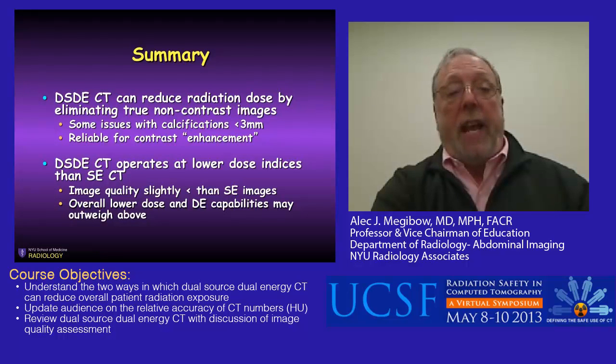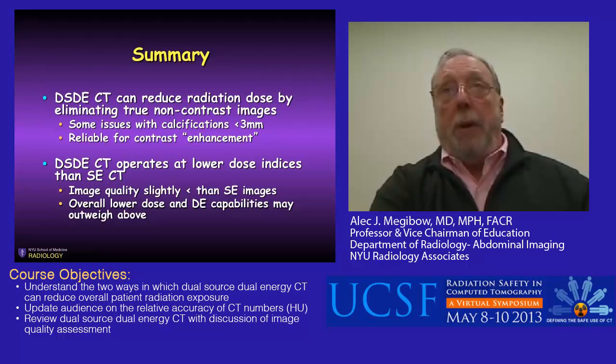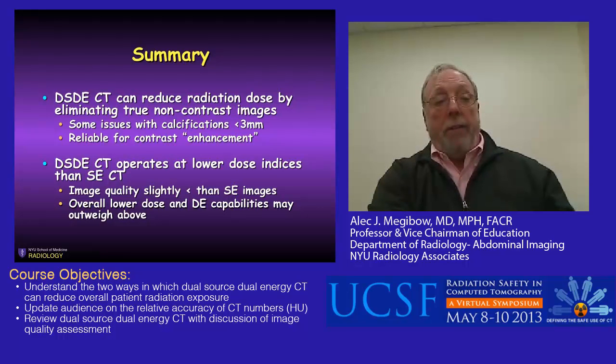In summary, dual source dual energy CT can reduce radiation dose by eliminating true non-contrast images. There is a decreased ability to subtract smaller calcifications less than 3 millimeters from surrounding iodine, but stones of this size are probably not clinically relevant. It is a reliable way of assessing contrast enhancement and allows elimination of one acquisition. Dual energy operates at lower dose indices with slightly less image quality than traditional single energy, but overall, the lower dose and other dual energy capabilities probably outweigh these trade-offs. Thank you for your attention.